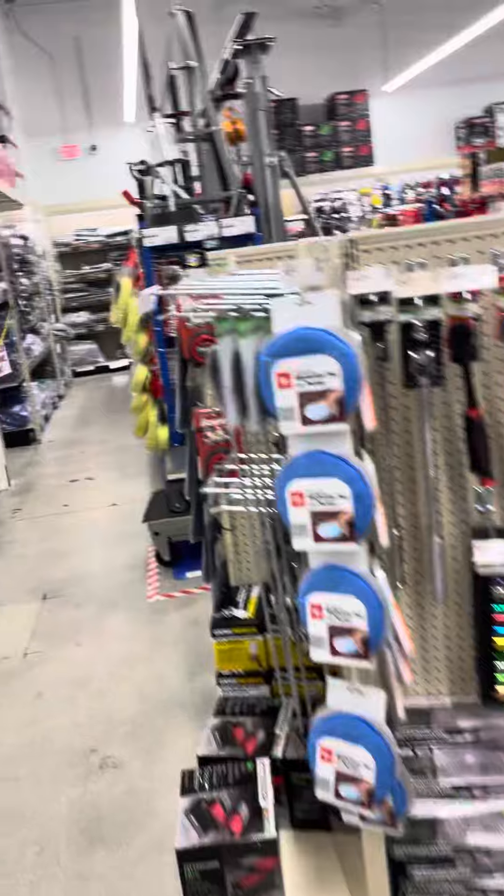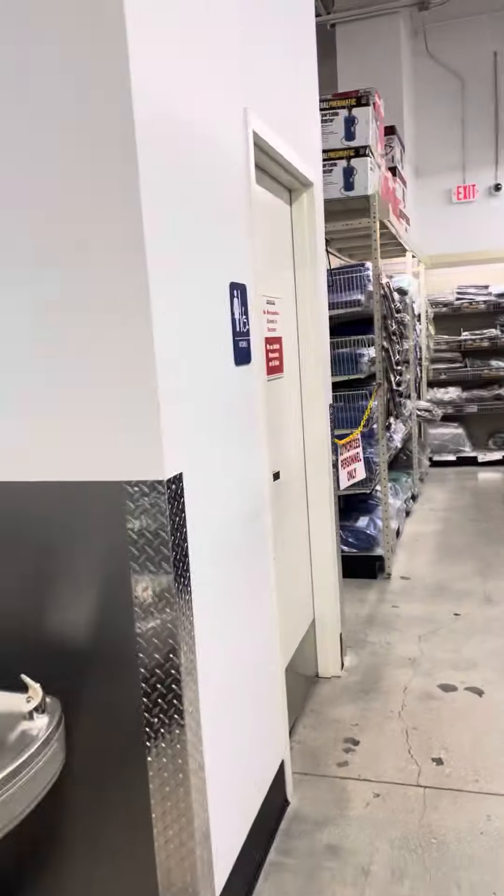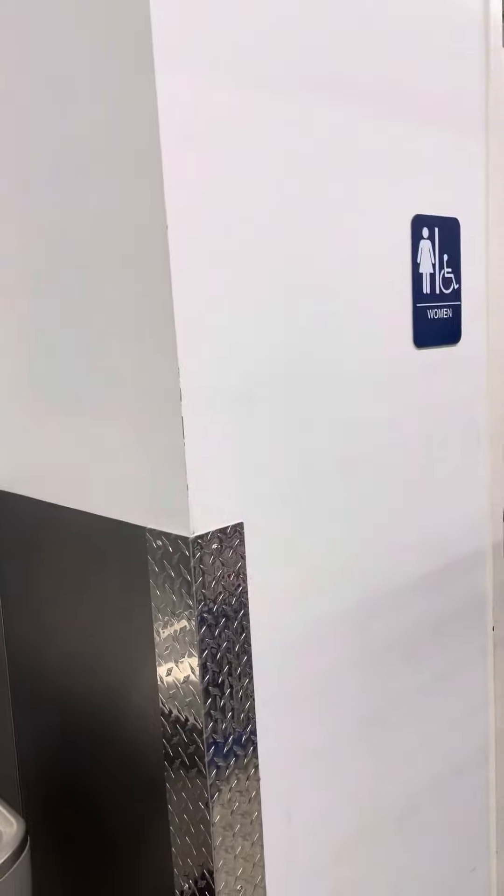All right everyone, gave you a little idea of what they got here at Harbor Freight in North Miami. Check it out. Peace out. Oh, vacuum's over there too — everything here.